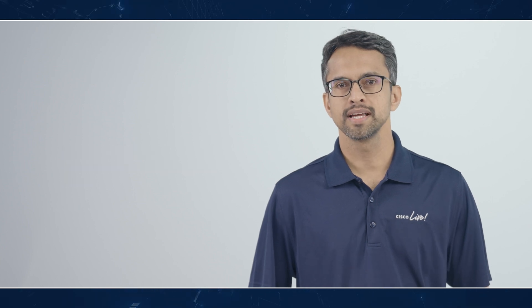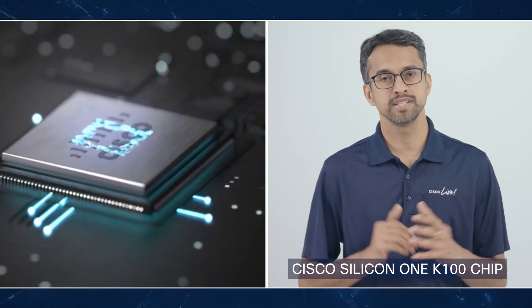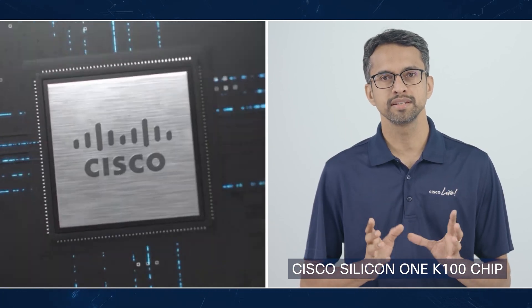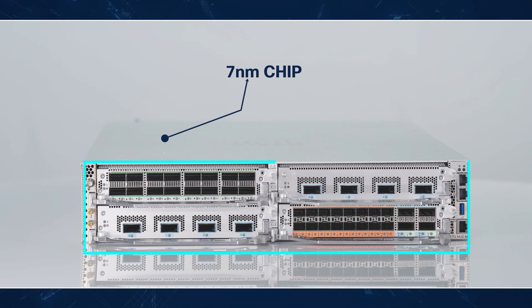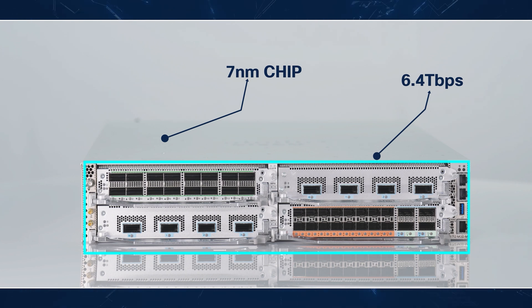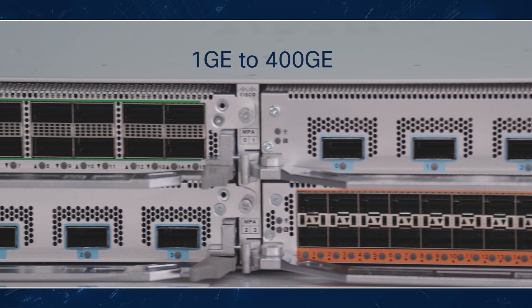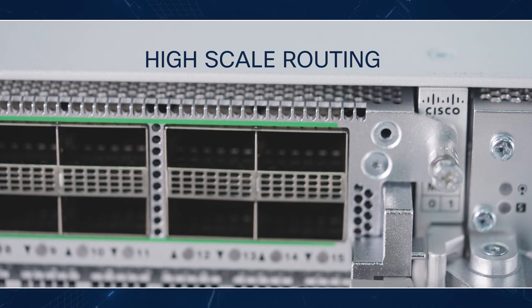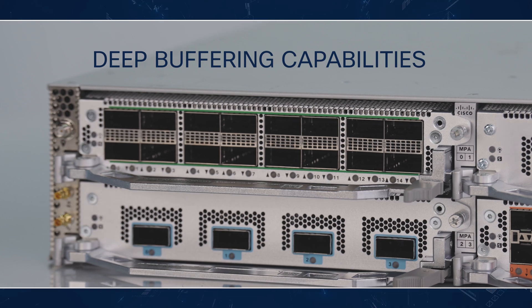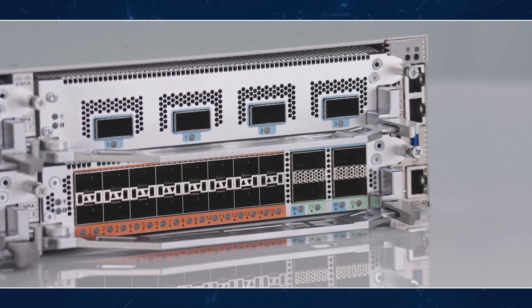Let's look into the details of the Cisco Silicon One K100 chip and how it empowers the Cisco 8000 routing portfolio. The K100 ASIC based router has a wide range of port speed support from 1GB to 400GB. It delivers high scale routing and deep buffering capabilities with high bandwidth memory (HBM) co-packaged with the chip.